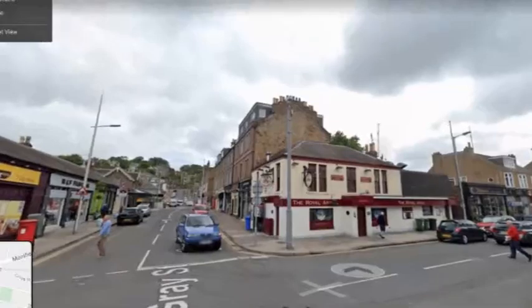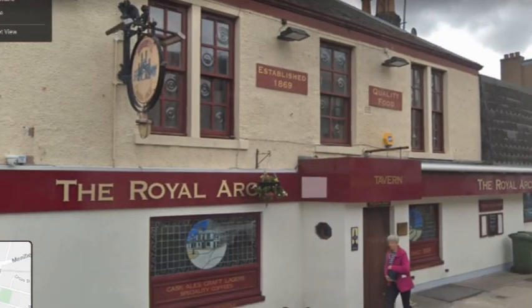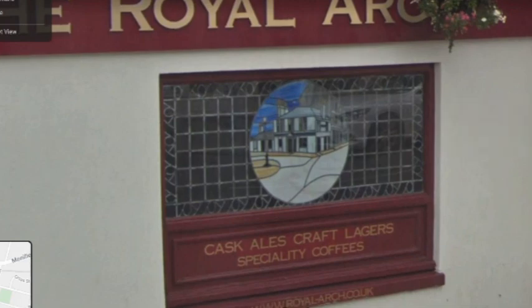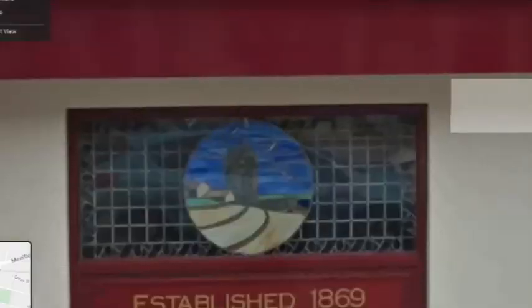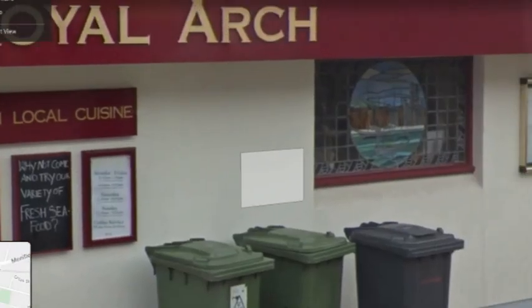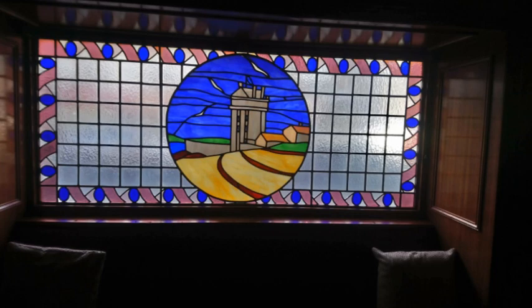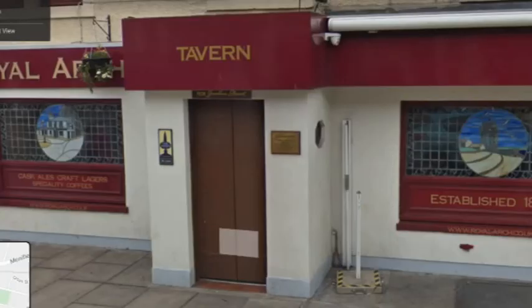Here we are on the corner of Grey Street and Brook Street and I just want to draw your attention to the Royal Arch Bar, because in the windows there are some rather splendid stained glass panels. These were done in 1988 by a husband and wife team from Aberdeen who did quite a lot of stained glass in the area. Unfortunately they were killed in a car crash, and I've been trying to find out their names but nobody seems to be able to remember. If anyone knows their names, please let me know — you'd think this would be easy to find out.